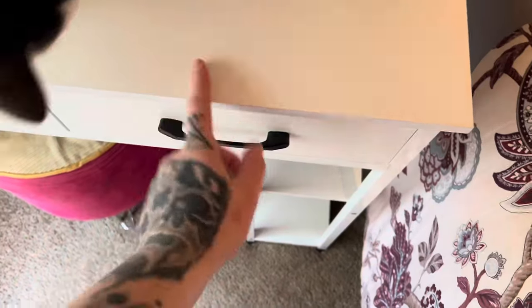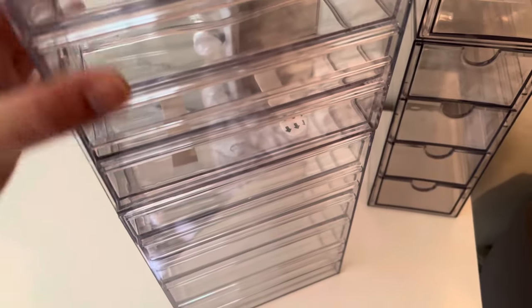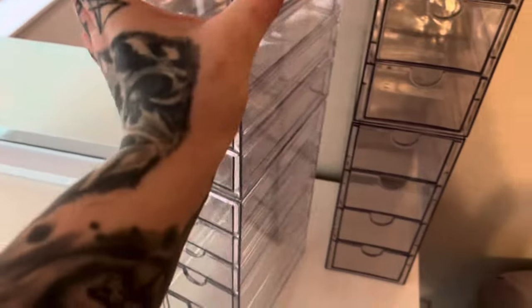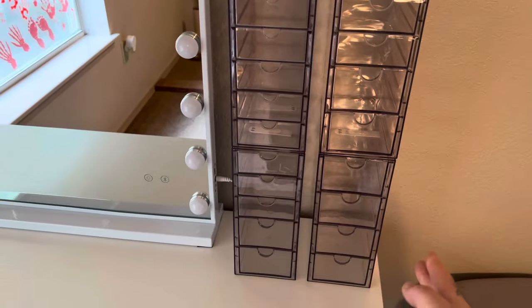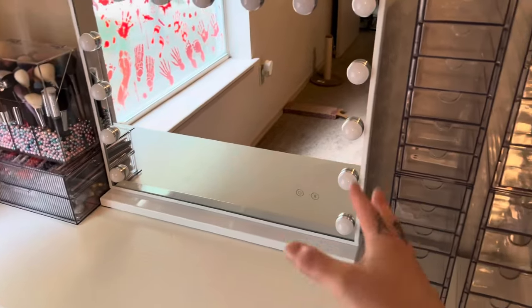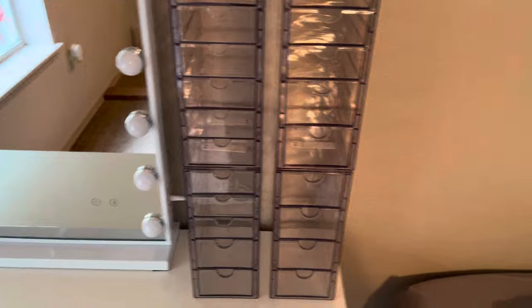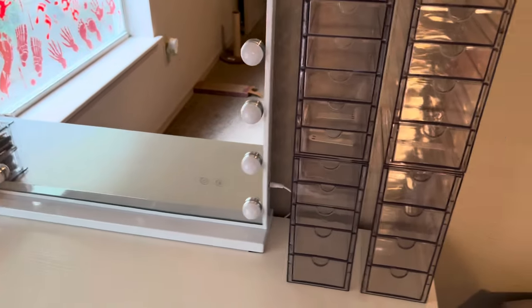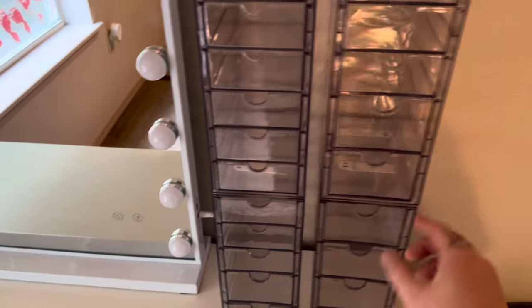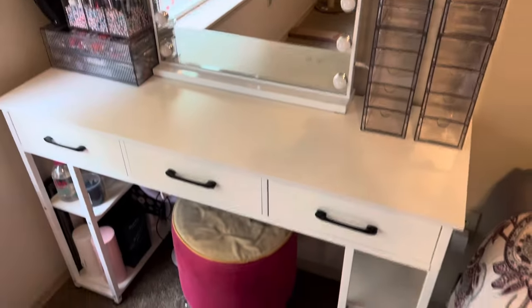I can put my most used bigger ones in here. I got those off Amazon — they're not stackable but I made them stackable with little sticky things. I could only fit three but I like the mirror being right in the middle. Stacking them, they would have fallen off if my cat Riker jumped off the table, so I just stuck them together and it works.